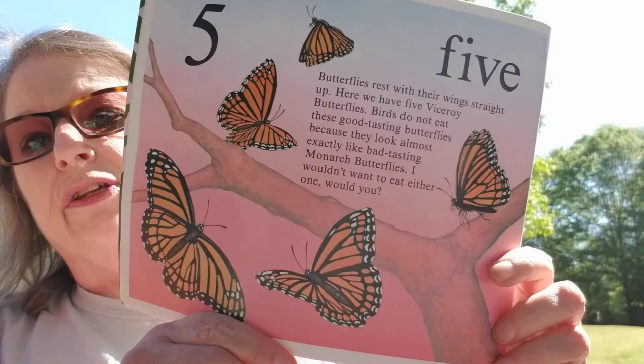Five butterflies rest their wings straight up. Here we have five viceroy butterflies. Birds do not eat these good tasting butterflies because they look almost exactly like bad tasting monarch butterflies. I wouldn't want to eat either one. Would you? We don't eat butterflies.